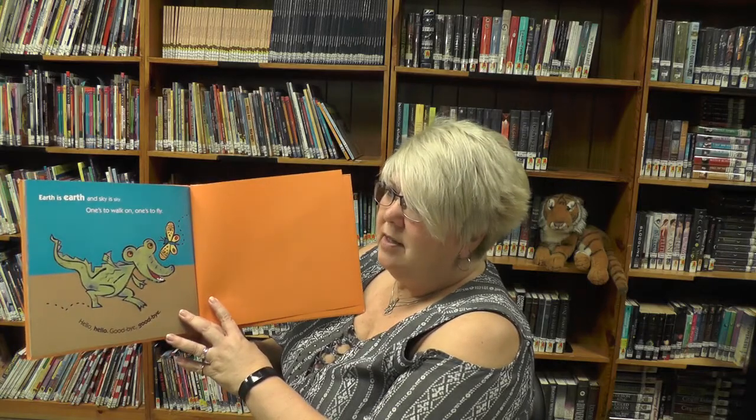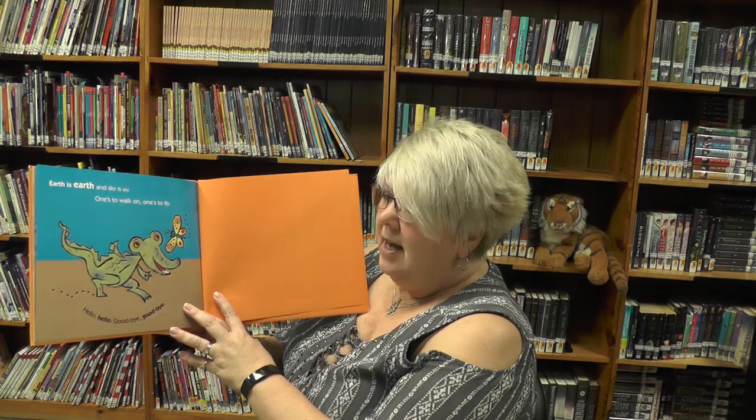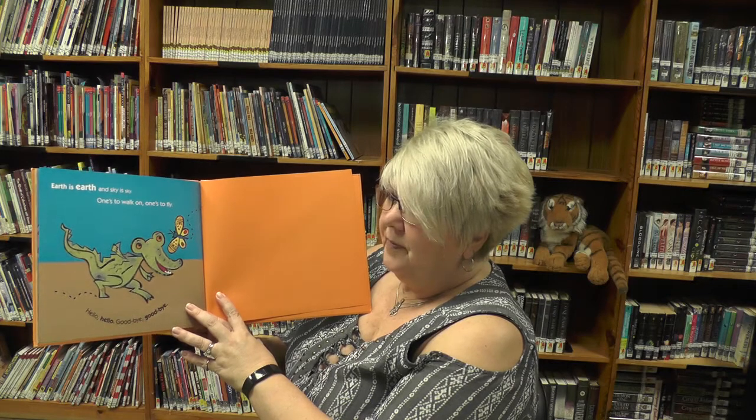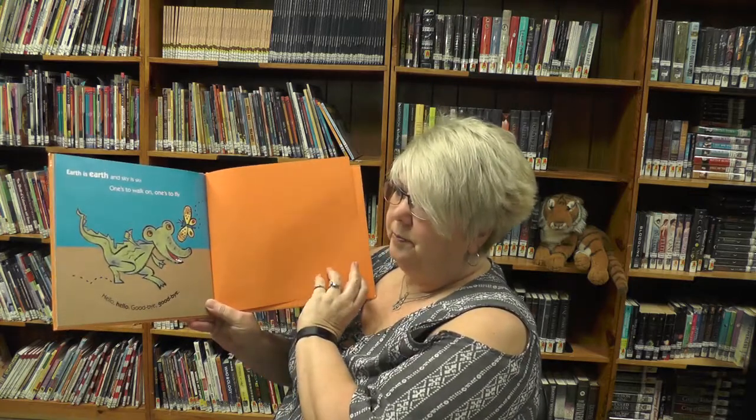Earth is earth and sky is sky — once to walk on and once to fly. Hello, hello, goodbye, goodbye. Does he walk on the earth and fly in the air? The end.